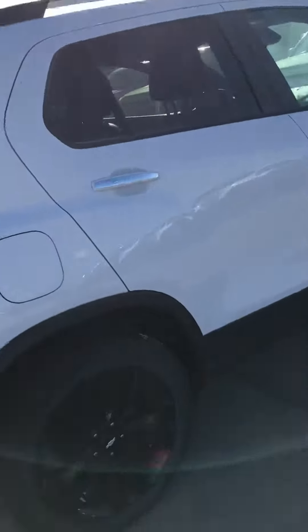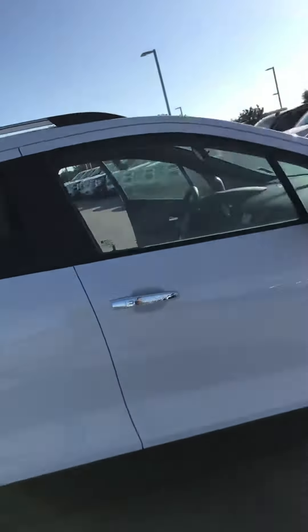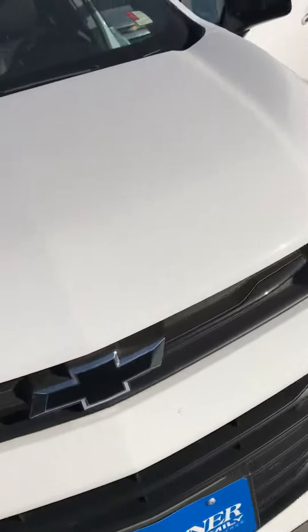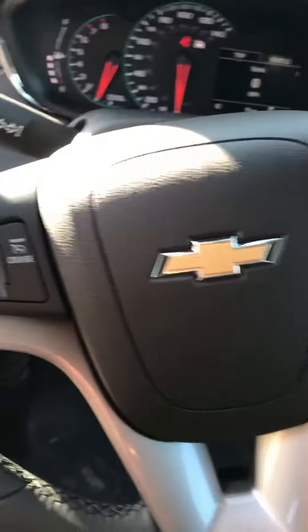You can look at the wheels — they're black with the red hashtag, and a black bow tie. It's kind of different. On the inside, you've got your seating, which is going to be a cloth-leather mix, and then you've got hands-free calling and your cruise controls right there.